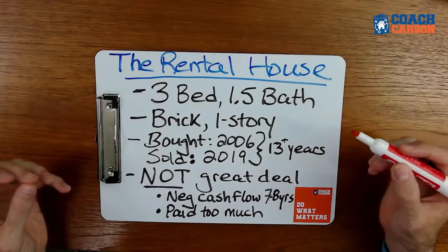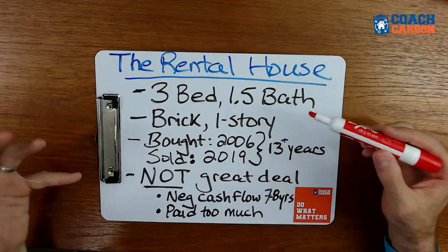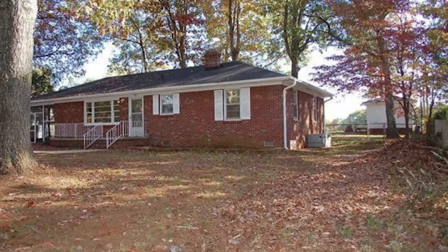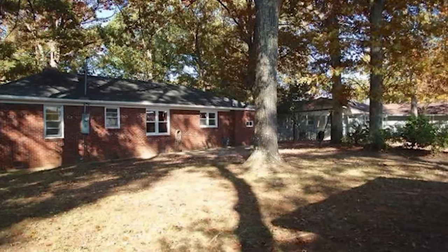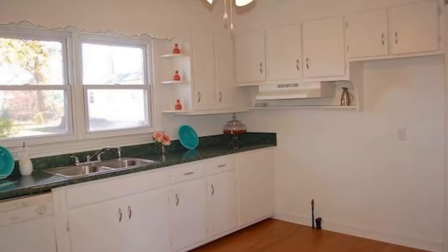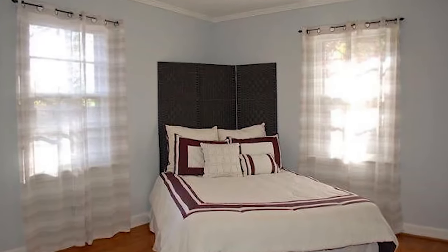Before we get into all the numbers and the tax implications, let me give you some background on this particular rental property. This rental house is one we bought in 2006 — a three-bedroom, one-and-a-half-bath ranch-style brick house, very typical for our area in the upstate of South Carolina. We bought it in 2006 and sold it in 2019, holding it as a rental property for a little over 13 years.